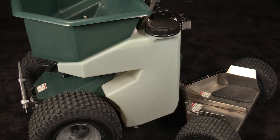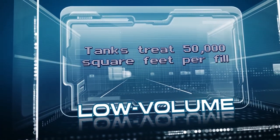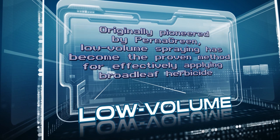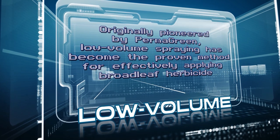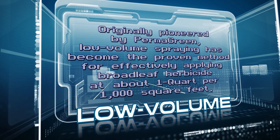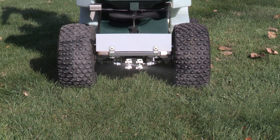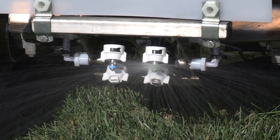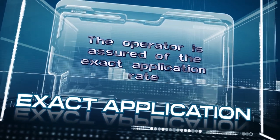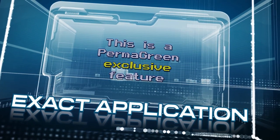The twin 6-gallon custom-molded spray tanks hold enough solution to treat 50,000 square feet per fill, thanks to low-volume spraying. Originally pioneered by Permagreen, low-volume spraying has become the proven method for effectively applying broadleaf herbicides at about 1 quart per 1,000 square feet. The special low-volume, low-drift, front-mounted nozzles provide two regulated spray widths — 11 feet for broadcast application and 6 feet for trimming. With a set of nozzles for each forward gear, the operator is assured of the exact application rate. This is a Permagreen exclusive feature.